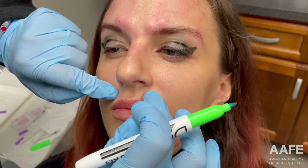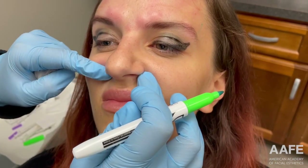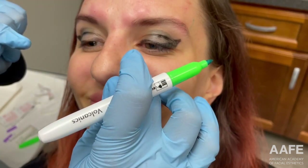We are also treating one other muscle: her LLSAN, the Levator Labii Superioris Alaeque Nasi. That is the muscle responsible for lifting the upper lip. If you watch as she lifts her upper lip, you can see this crease forming underneath her nose. We've found she responds really nicely to just a tiny dose of neurotoxin in that muscle. If we relax it from that hyperactivity, we don't produce that crease. Just a teeny tiny dose, but enough to quiet some of that hyperactivity.